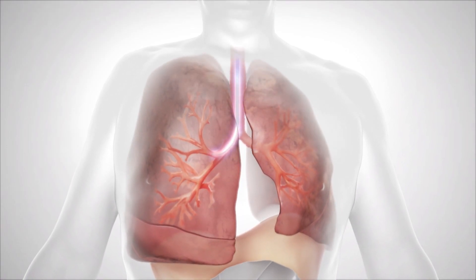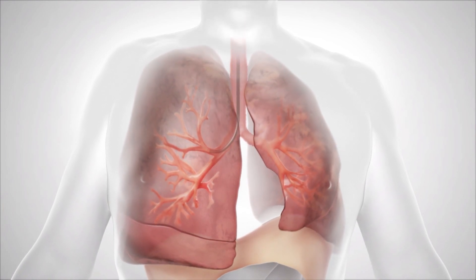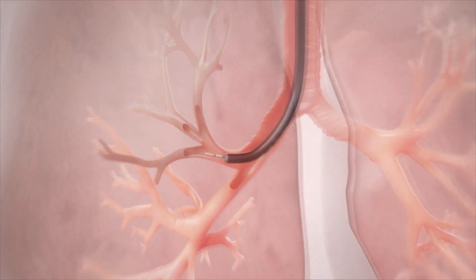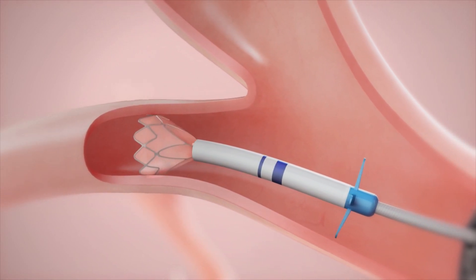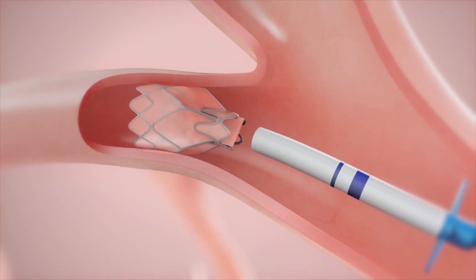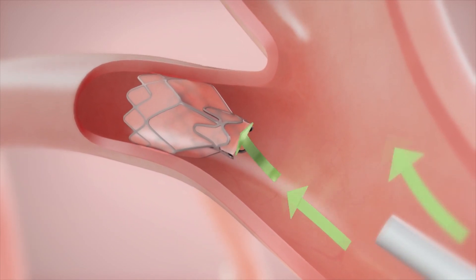People with COPD usually have big non-functioning lungs. The Zephyr Valve will block the areas that are significantly affected by emphysema and help the good part of the lung ventilate better.